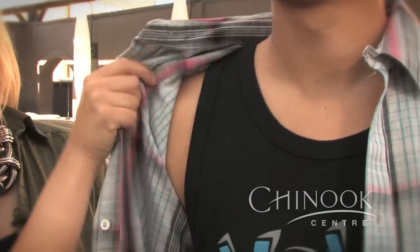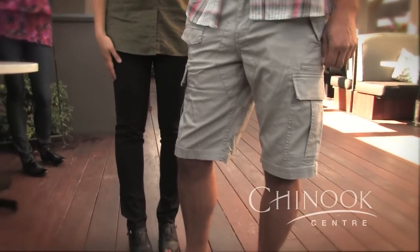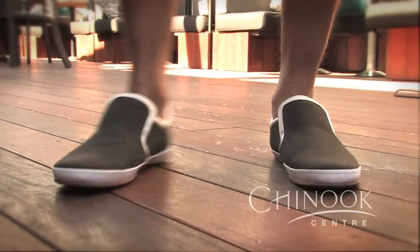One of Chinook Centre's newest retailers, Volcom, has some great skater-inspired fashions that you can play with for stampede. Here we've got Donovan in a short sleeve plaid top over a little Volcom tank top for when it gets really hot on the grounds, paired with a slim cargo short that you can wear all summer long, with a pair of great slip-on shoes from Town Shoes.